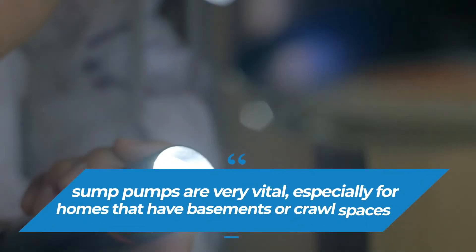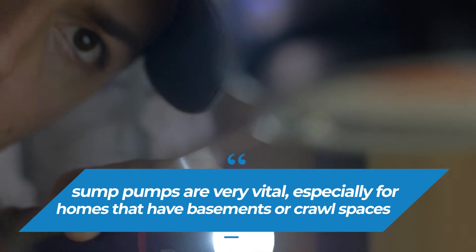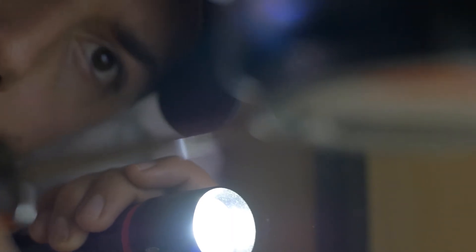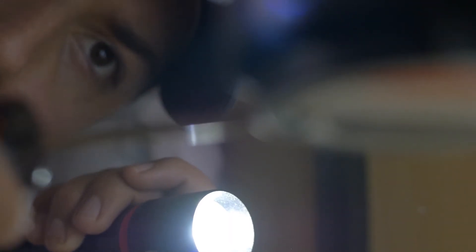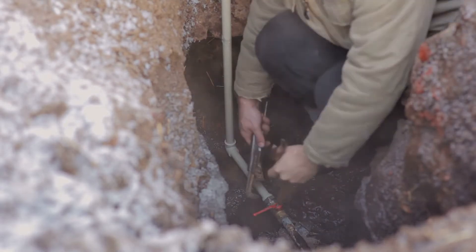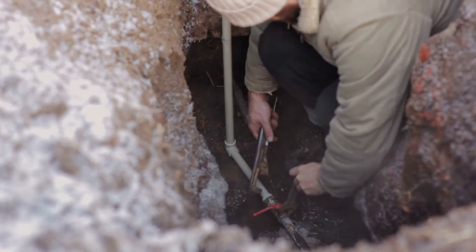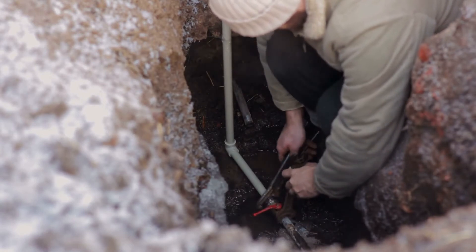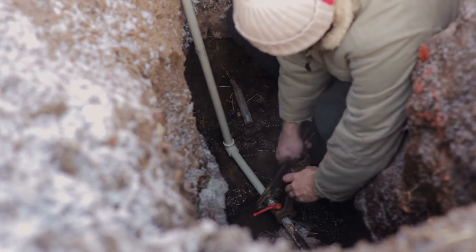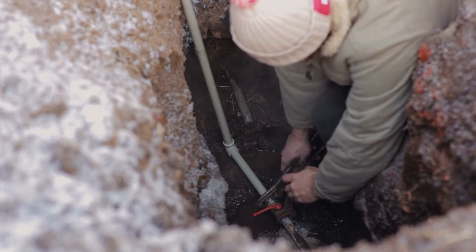Some pumps are very vital, especially for homes that have basements or crawl spaces. These devices are used to pump out excess water into the main sewer line that would otherwise cause significant flooding. A problem one may face with sump pumps is that they constantly run, usually caused by dirt or debris that gets lodged under the float switch. The easy fix for this is to unplug the pump from the power and clean the dirt and debris so the float switch works correctly.